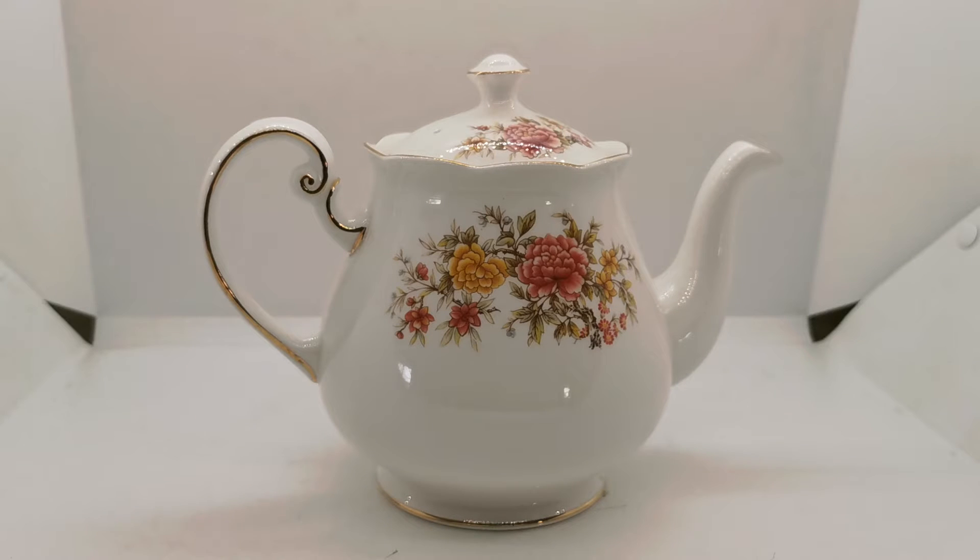Welcome back to Vintage Farmhouse Antiques video channel. We're showing you this Coal Clough Amanda teapot today. Quite a rare beast this — Amanda is not one of the big patterns released by Coal Clough.